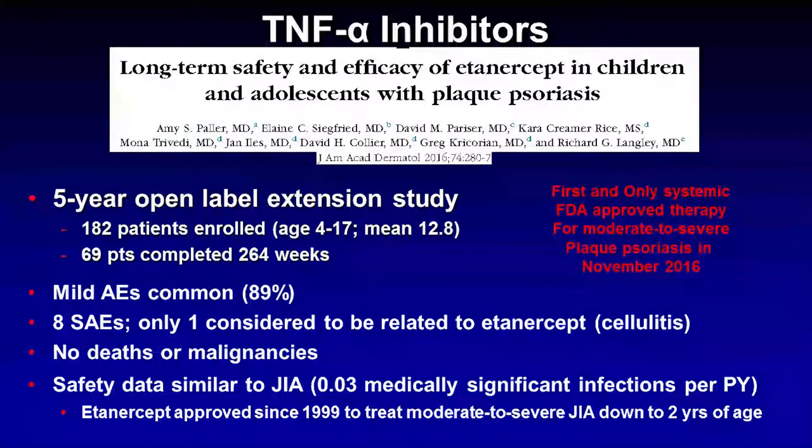Finally, the FDA approved etanercept for treatment of children with moderate to severe plaque psoriasis in November 2016, and that is a huge step forward in our ability to treat these young children who, as you know, may face challenges with classmates not always being understanding of their skin condition.